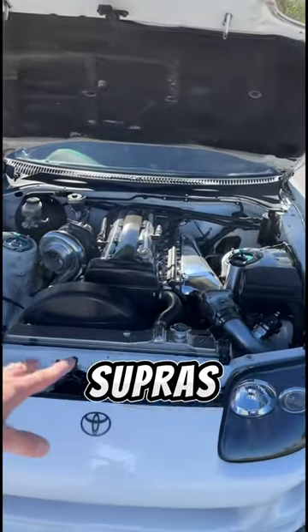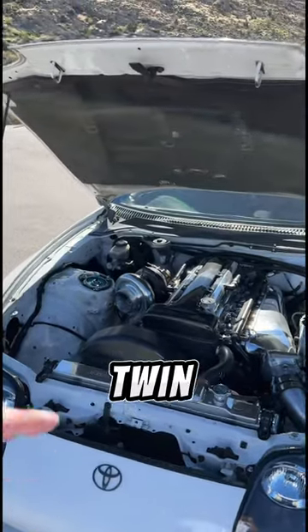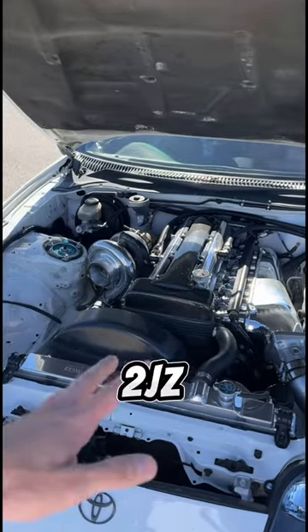The later Series 2 model Supras also came with the non-turbo 2JZ-GE as well as the 2JZ-GTE twin turbo model. The only difference that the Series 2 models had was that the 2JZs had VVTi.